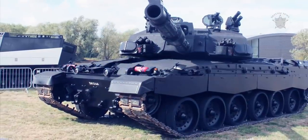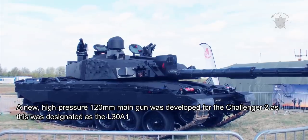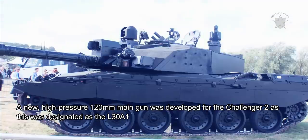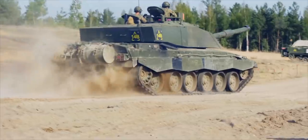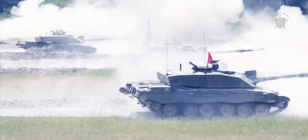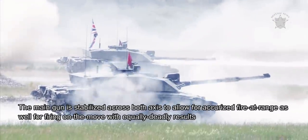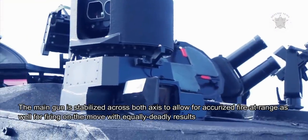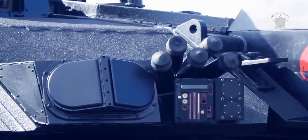A new high-pressure 120mm main gun was developed for the Challenger 2, designated as the L30A1. To iron out the failings of the original Challenger 1's FCS, a more technologically sound and advanced digital FCS was integrated into the Challenger 2 series. The main gun is stabilized across both axes to allow for accurate fire at range as well as firing on the move with equally deadly results.